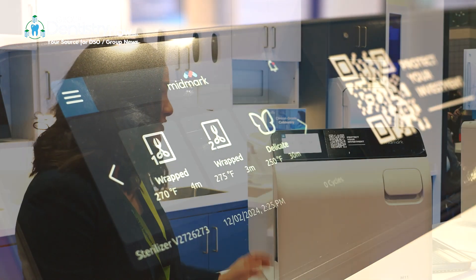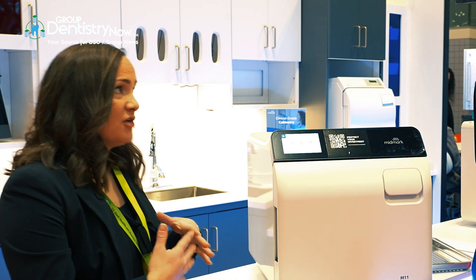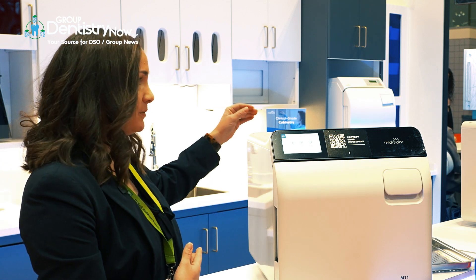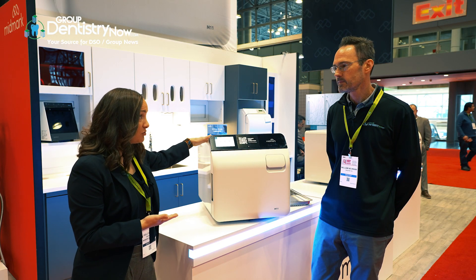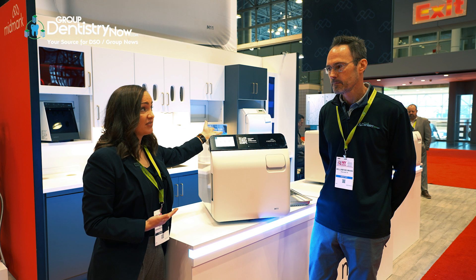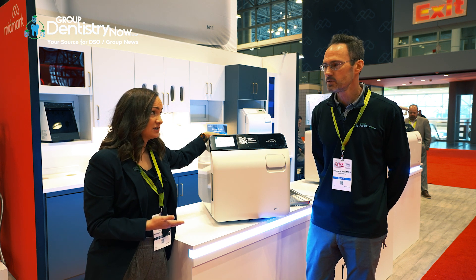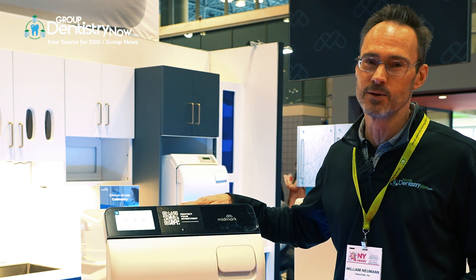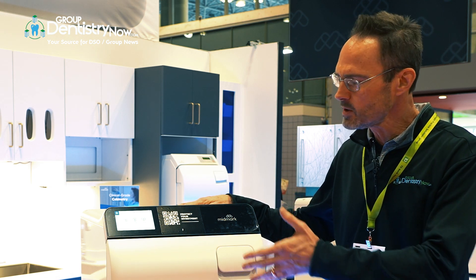It looks different. It looks way different! So it's really bucketed into three different pillars: durability, workflow, and compliance. For the durability portion, we doubled the warranty from one year to two years, and the life cycle before was 10 years or 10,000 cycles — now it's 10 years or 25,000 cycles, two and a half times. These really get used quite a bit in a DSO — they're busy practices.